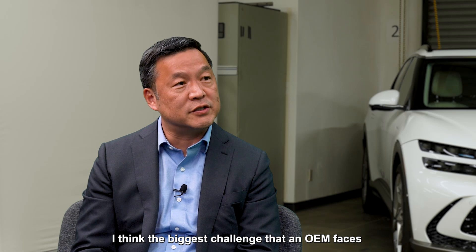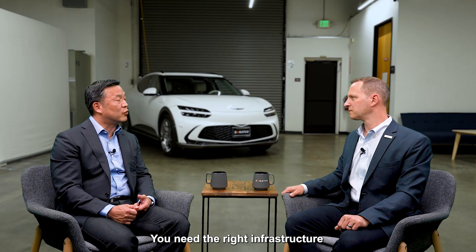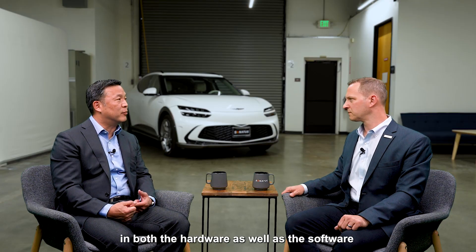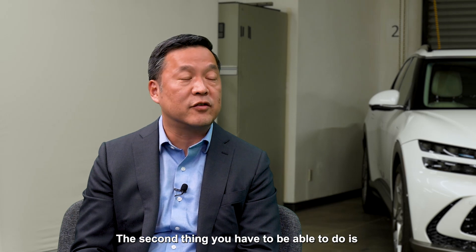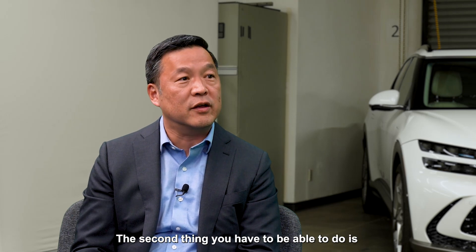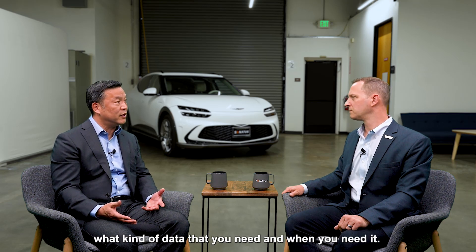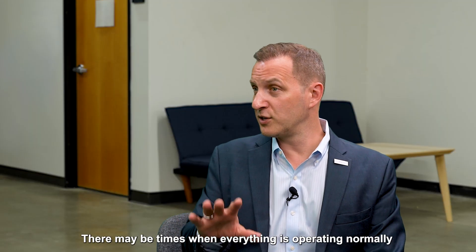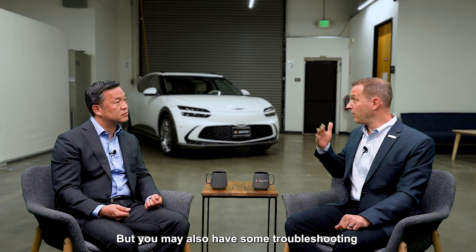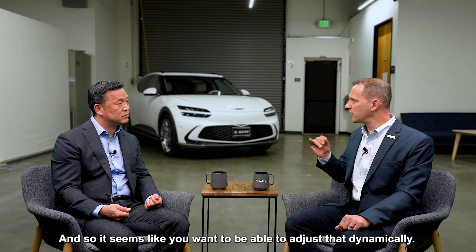The biggest challenge OEMs face is dealing with the sheer volume of data the vehicle generates. You need the right infrastructure — both hardware and software — to manage, collect, store, secure, and transmit that data. The second thing is that you don't need all of the data all the time. You have to be intelligent about what data you need and when you need it, and that may change over the lifecycle. There are times when everything's operating normally and you don't need certain data, but there may be troubleshooting situations where you need to zero in on a problem, so you want to be able to adjust that dynamically.